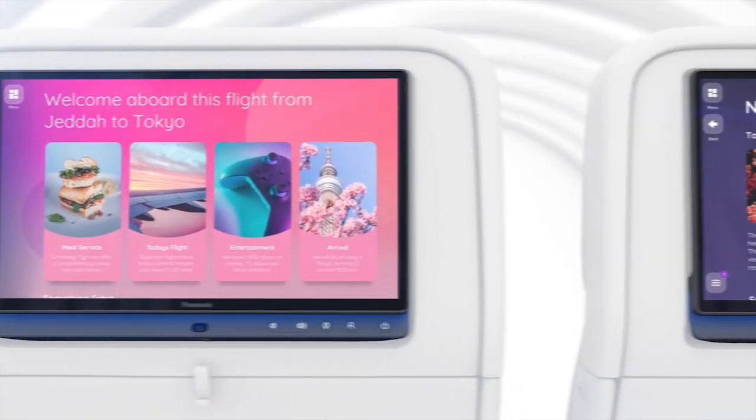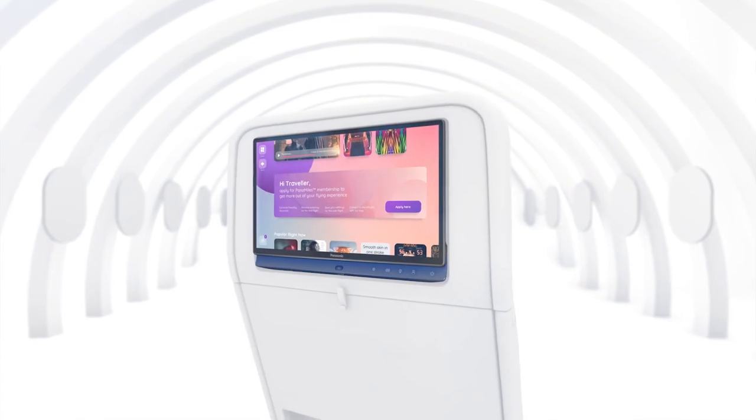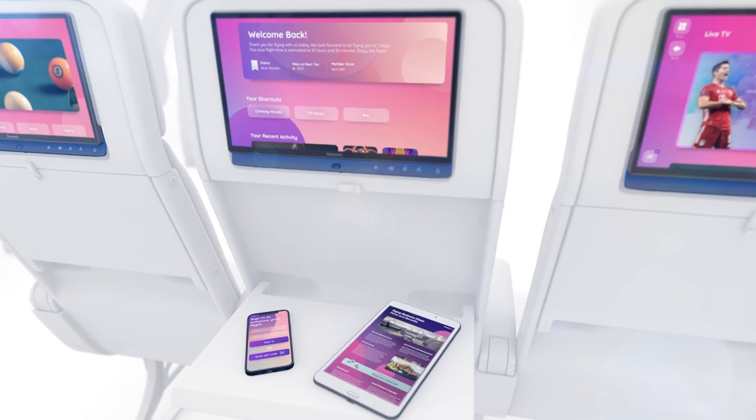Easily personalize your content to engage with passengers on a deeper level. Access passengers' personal subscription services and content, and interface with passengers' personal devices.